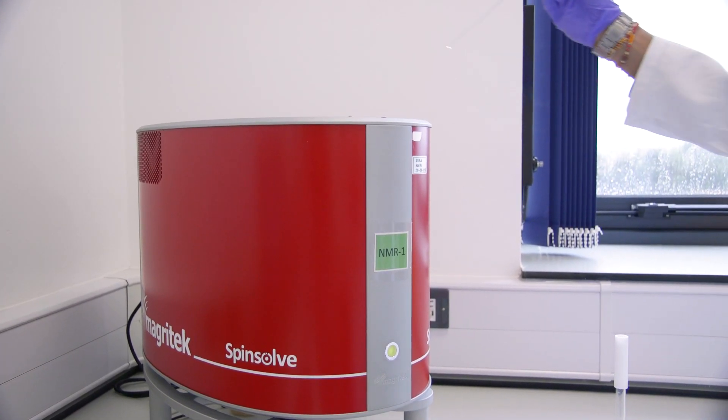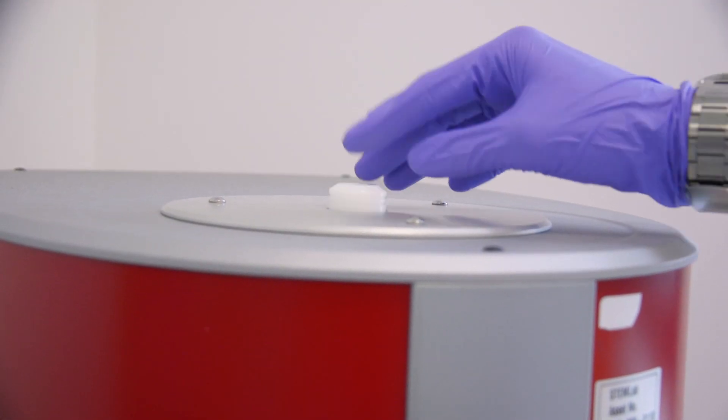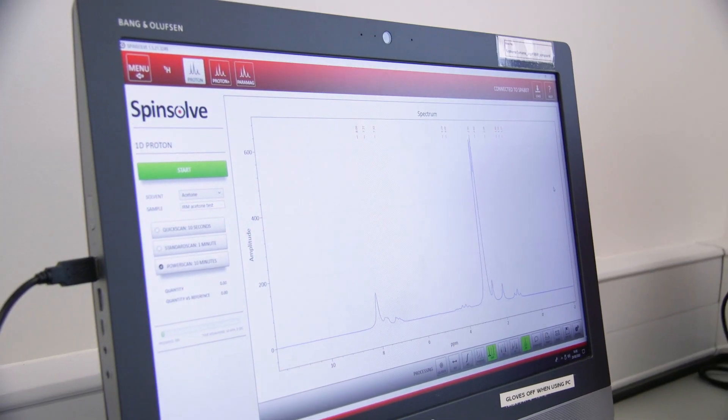A key technique in analysis is nuclear magnetic resonance. It uses the protons within the compound to identify its structure. In this lab we have two benchtop NMR machines that you will use throughout your course here at Loughborough.